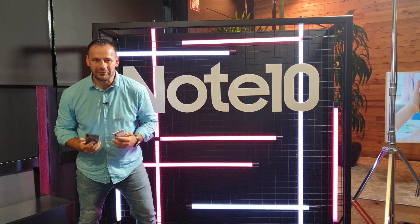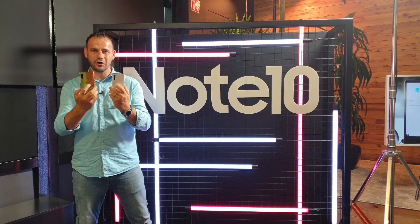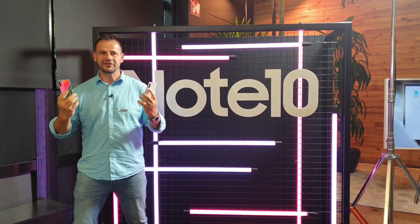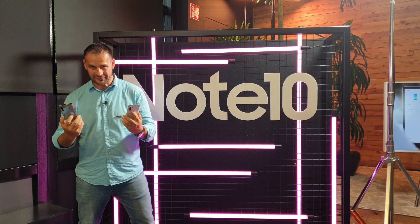Hello, welcome to Amsterdam. Look at what I'm holding — it's the new Samsung Galaxy Note 10 and Note 10 Plus. These are the largest smartphones from Samsung.